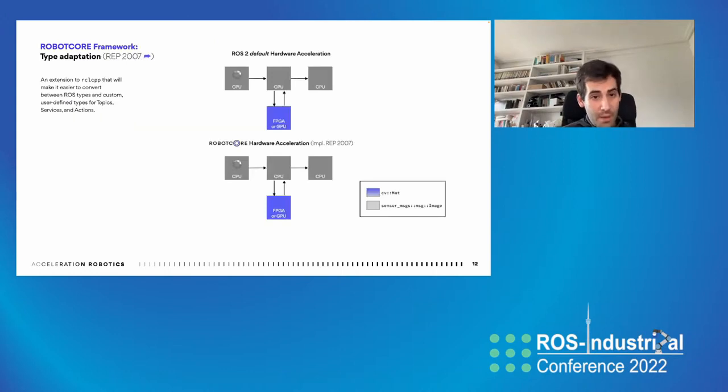Another contribution we've helped shape is type adaptation — REP2007 — which, while not focused exclusively on hardware acceleration, can be used in combination with hardware accelerators. Specifically, it reduces the amount of casting we do when dealing with certain types. When dealing with ROS2 abstractions, we are technically going from CV mats — often required by accelerators such as FPGAs and GPUs — to ROS2-specific types, which imposes restrictions and impacts performance. REP2007 type adaptation allows us to prevent this overhead.